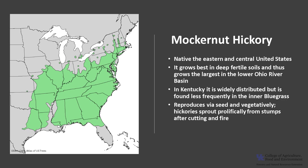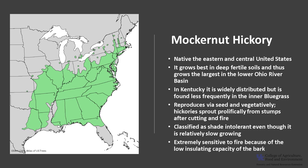Mockernut hickory is able to reproduce via seed and vegetatively — hickories sprout prolifically from stumps after cutting or fire. Mockernut hickory is classified as shade intolerant, even though it is a relatively slow growing tree. However, it does respond well to release by opening up of the surrounding canopy. Mockernut hickory is extremely sensitive to fire because of the low insulating capacity of the bark.